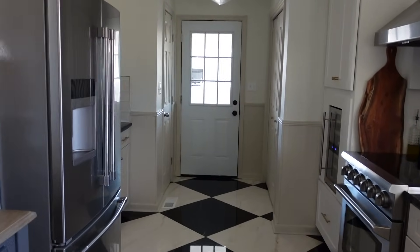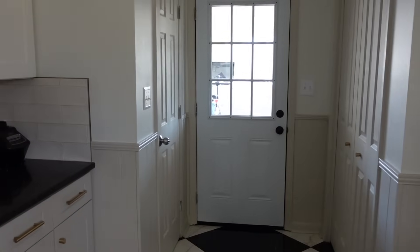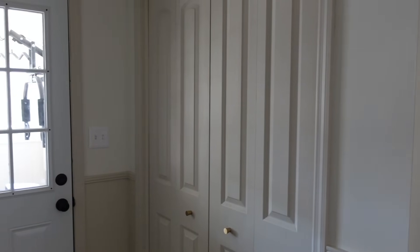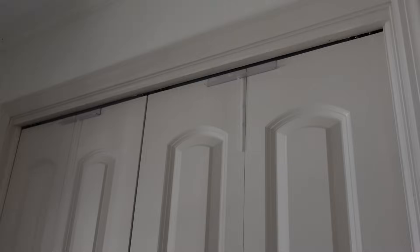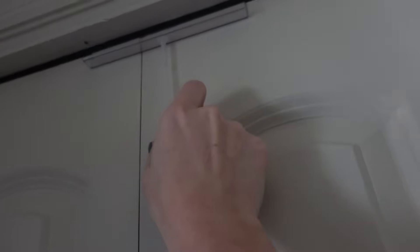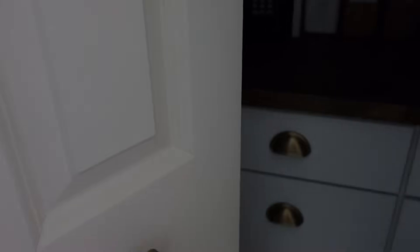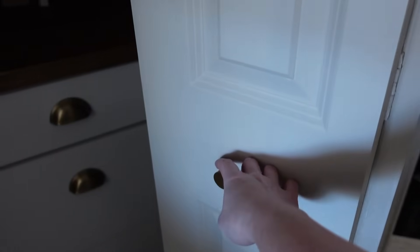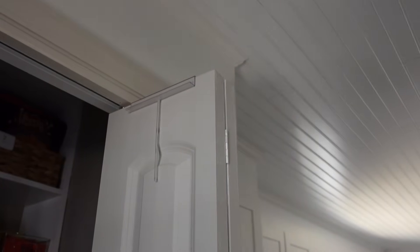Now let's move to the storage closets. First I have to slide these baby locks — we don't have a baby but we have two cats that are always trying to get into the pantry and steal our food, so we lock the pantry doors all the time with those sliders.